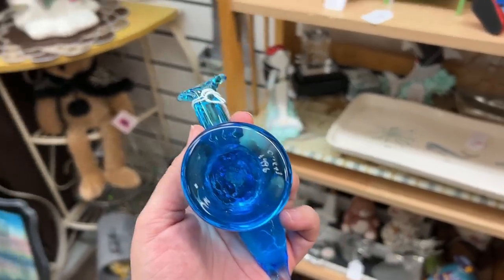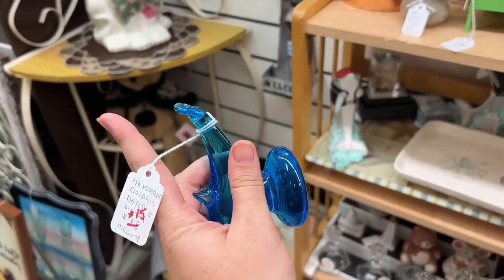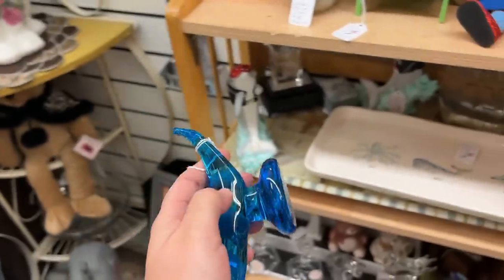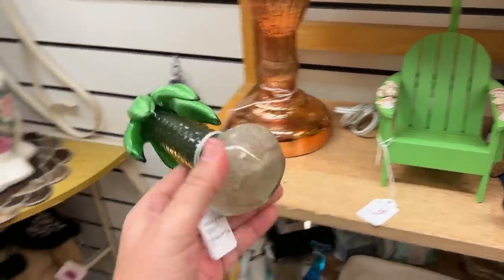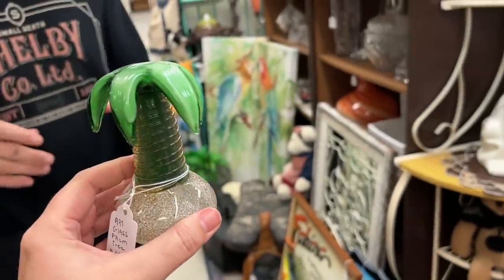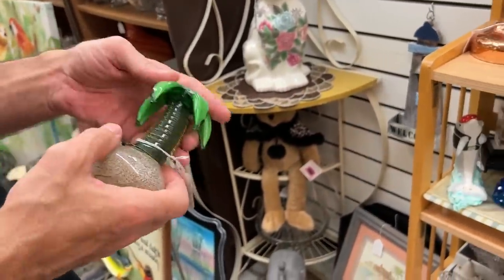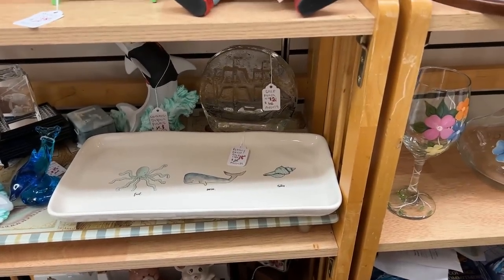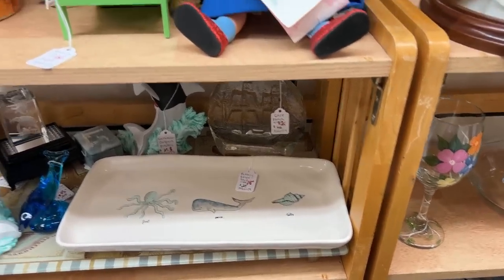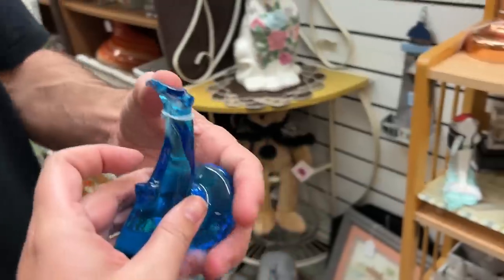Here's a blue dolphin — signed, kind of like the Birds of Happiness. It's $15. And look at the glass palm tree — that's neat, that's nice. I think you should get both of them. Is that a Viking ship? It's a paperweight. No, it's not a Viking ship, it's just a clipper ship — not a Viking long ship.